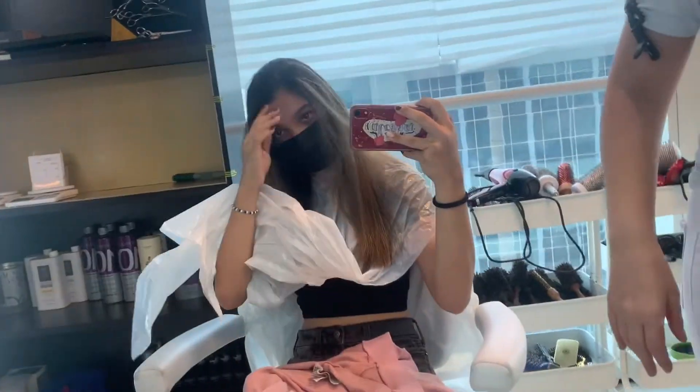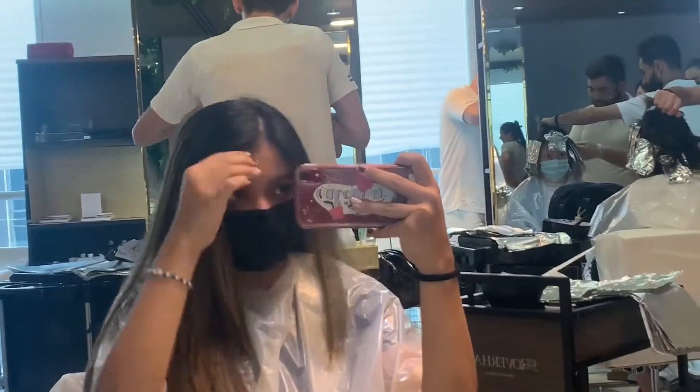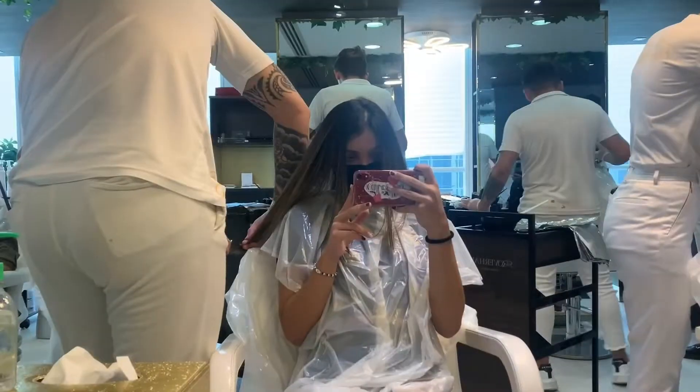This is what I wore, and this is me at the salon. They started off by straightening my hair and then giving it a cut.